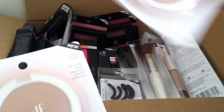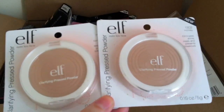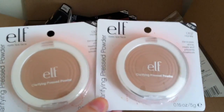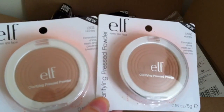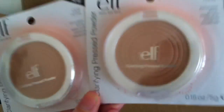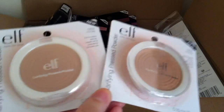Next I picked up two clarifying pressed powders from the regular line. These are a repurchase for me — I've completely used my other one up. I got another two of these and they're both in the shade Honey. This is a fantastic powder, I think it's only about £1.50 or something, but it's a great powder and I love it. I'll probably always repurchase that.